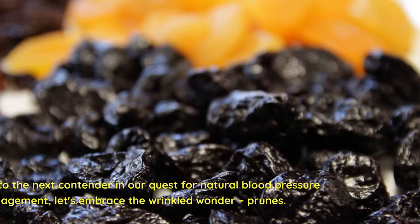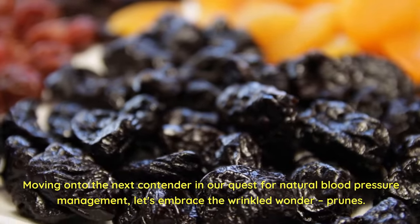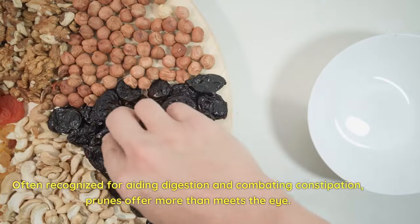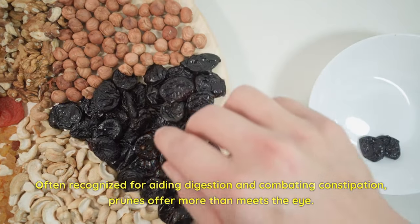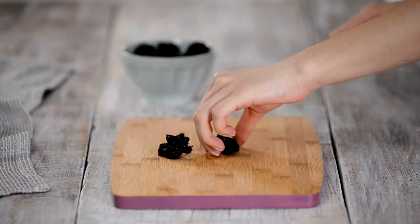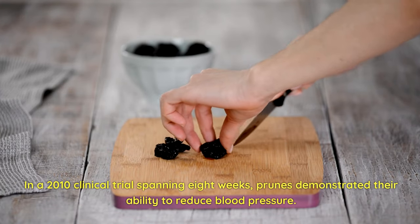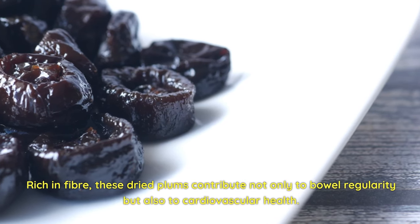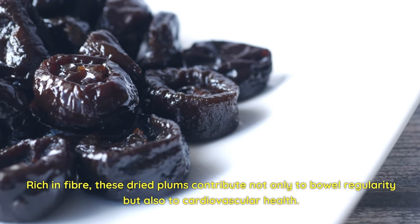2. Prunes. Moving on to the next contender in our quest for natural blood pressure management, let's embrace the wrinkled wonder — prunes. Often recognized for aiding digestion and combating constipation, prunes offer more than meets the eye. In a 2010 clinical trial spanning 8 weeks, prunes demonstrated their ability to reduce blood pressure. Rich in fiber, these dried plums contribute not only to bowel regularity, but also to cardiovascular health.